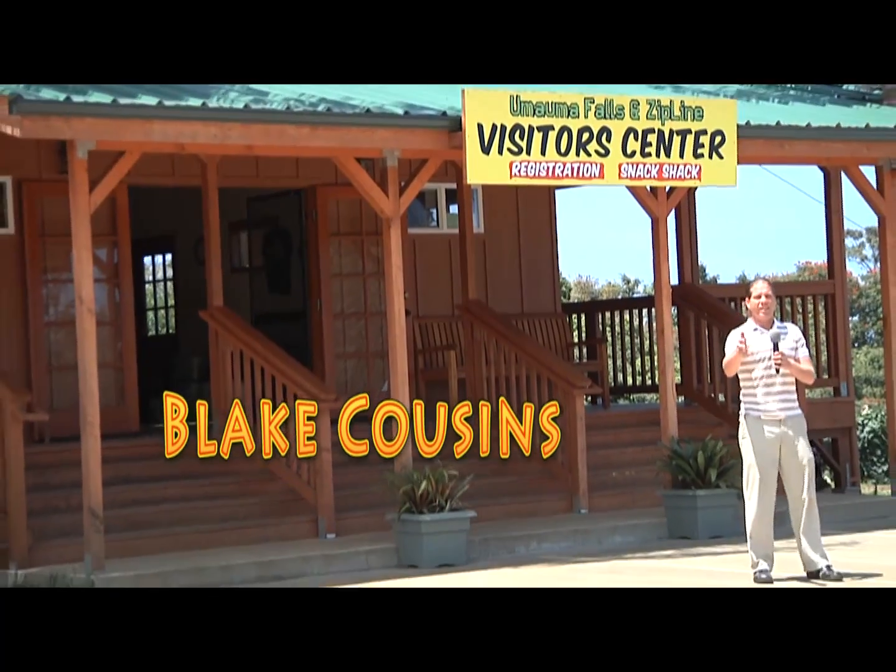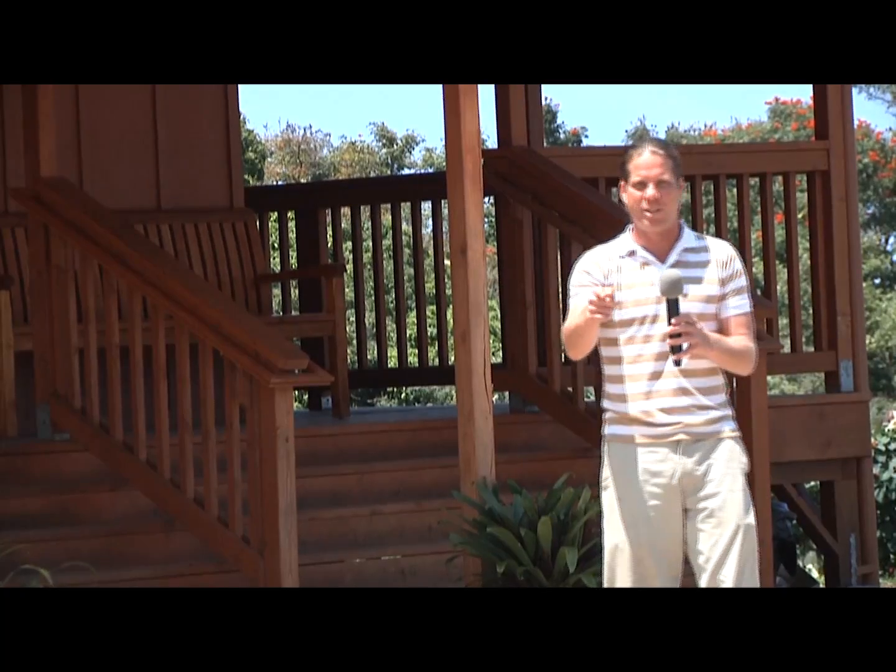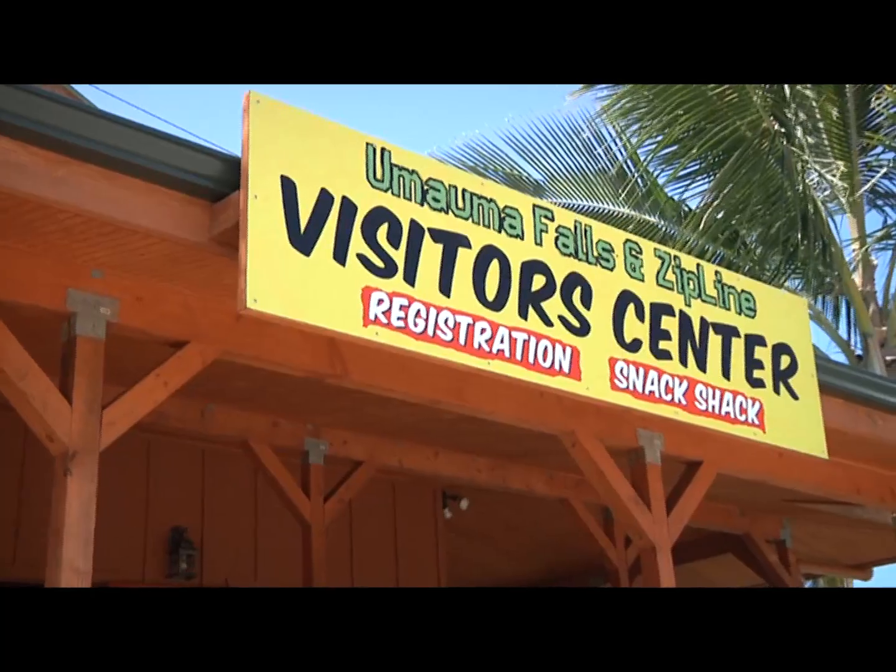My name is Blake Cousins with Big Island Living, and today is going to be an exciting episode. We're at the Umauma Falls Zipline and we're going to be zipping over the canopy. I can't wait.